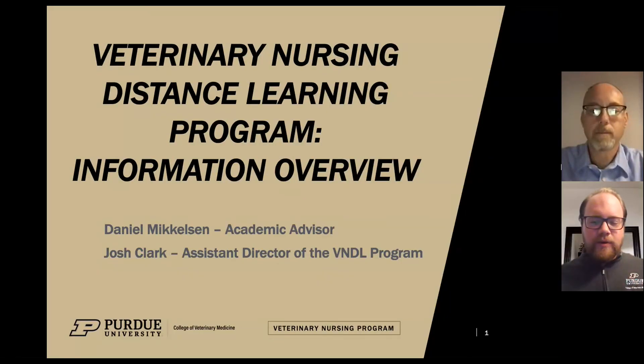Hello, thank you for your interest in the Purdue Veterinary Nursing Distance Learning or VNDL program. My name is Daniel Mickelson and I'm an academic advisor with the program, and I'm joined by Josh Clark, the Assistant Director of the VNDL program. We've prepared this presentation to answer general questions for anyone considering applying for the VNDL program.